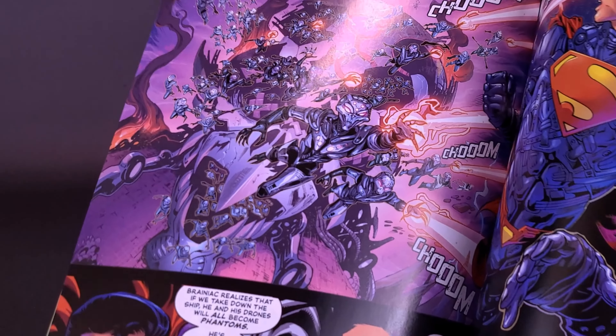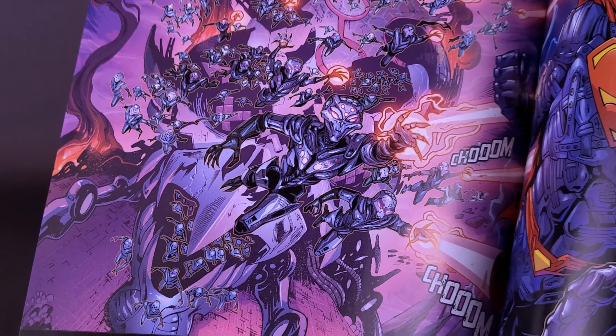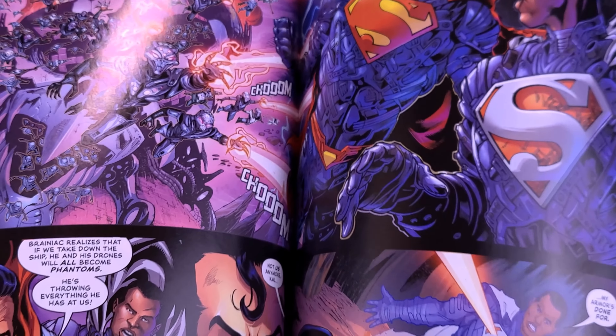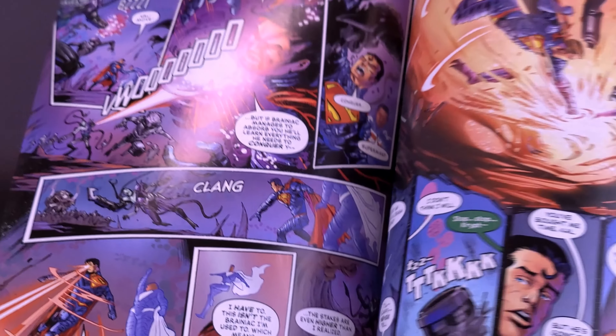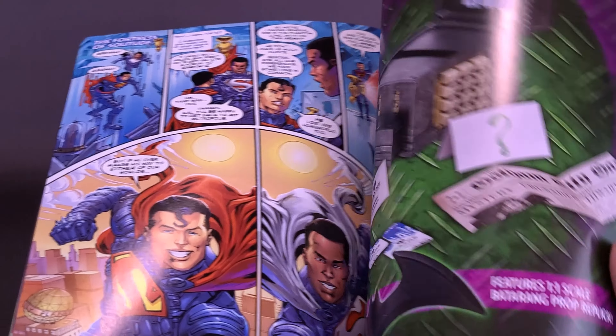Issue number 2 will either come included with the spectral version of General Zod, or it might also come with Brainiac — the regular version of Brainiac. As though we don't really have a fully completed story, obviously we're missing issue number 2. The artwork, either way, is still really nice. You can see how the Brainiac drones work — just a large collective of multiple bodies. Even just Superman and Val Zod with armor, they obviously have to put up quite a fight against as many as they face. I can't wait to get issue number 2 so I can read this from start to finish.